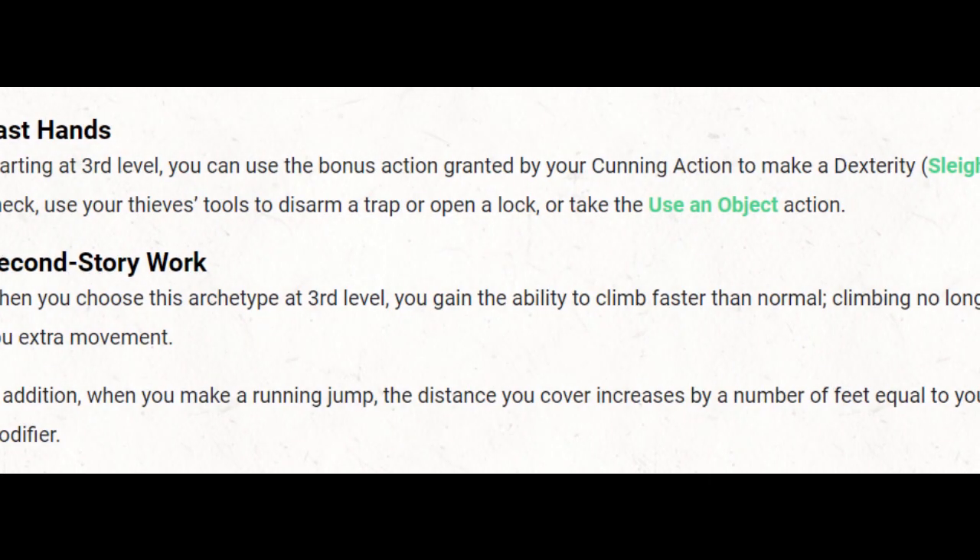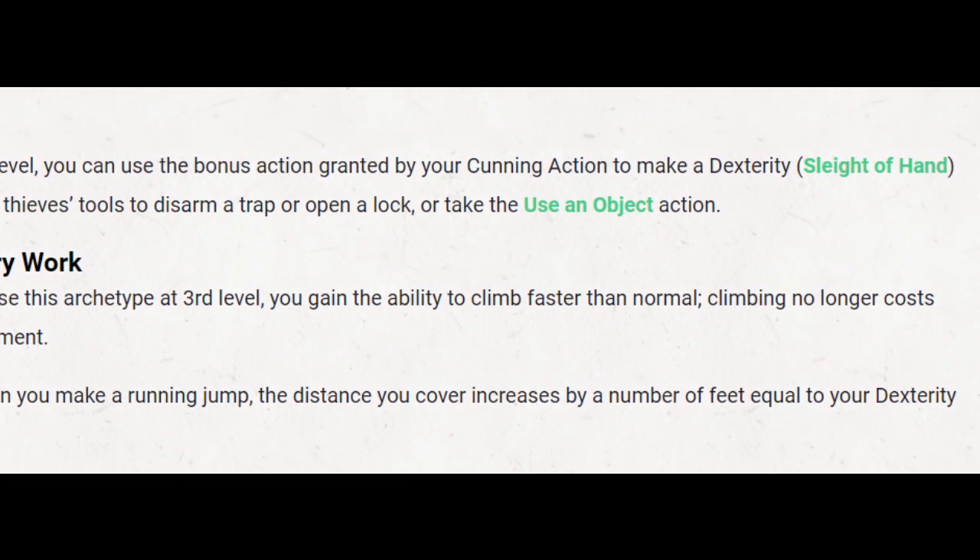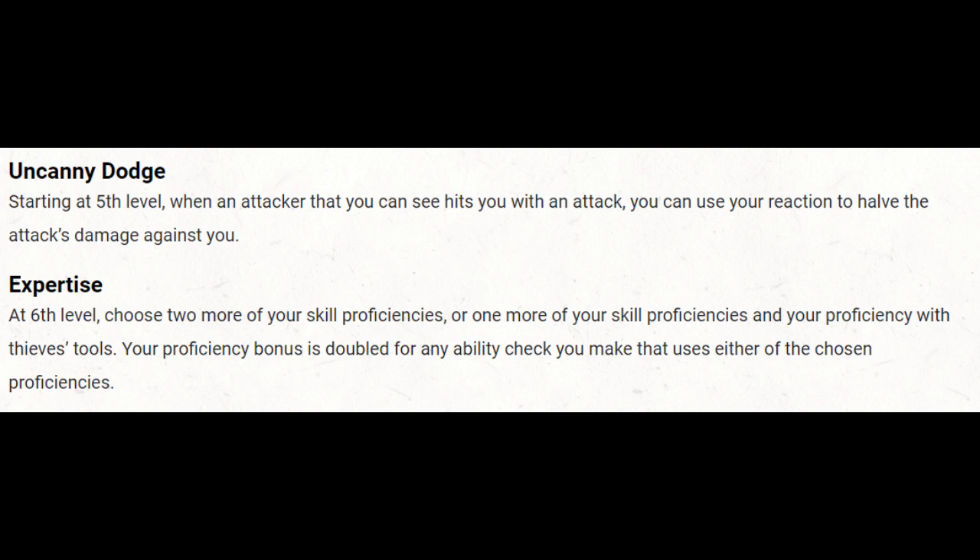At 3rd level, our Thief techniques will let us become true natives of this dystopian future — move fast, stay quick, and don't let any obstacle get in your way. Finally, an excellent use of our reaction: we have Uncanny Dodge at 5th level. When a big hit happens to tag Alita, she can contort and deflect as much as possible, minimizing the damage done.